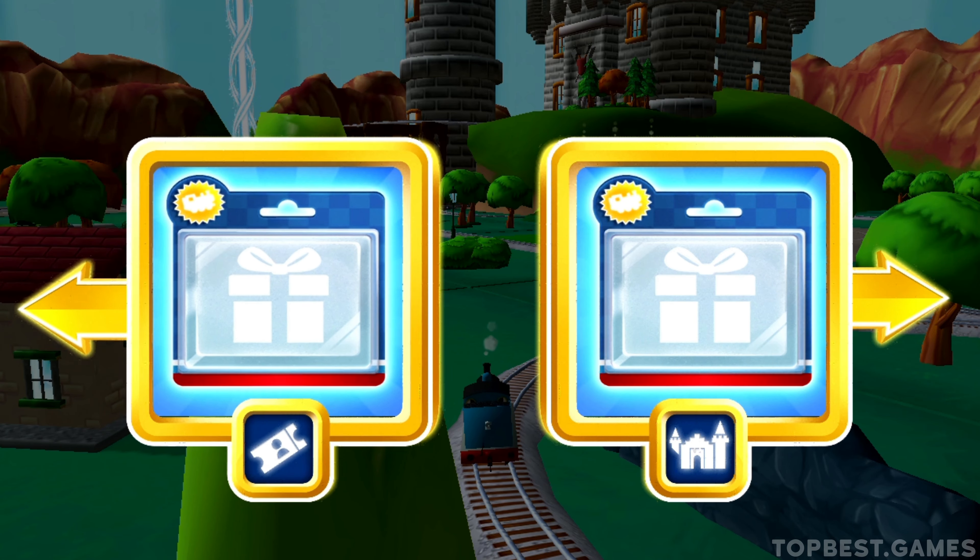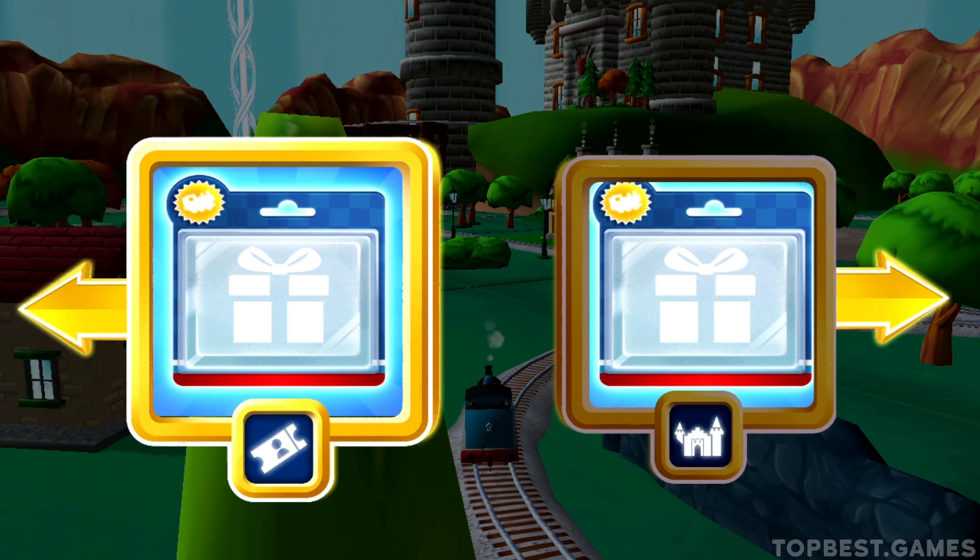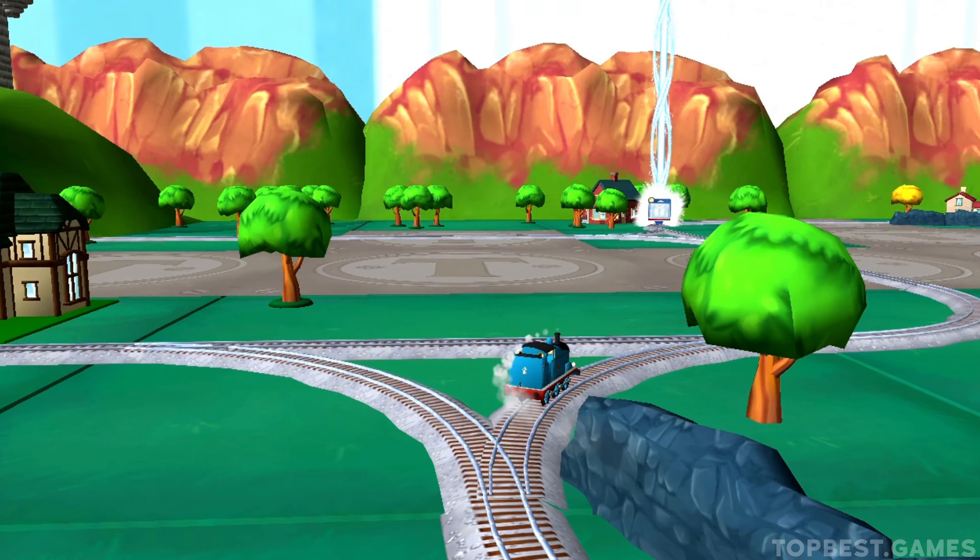Left leads to the town square station. Right leads to the haunted castle. The haunted castle is just ahead.